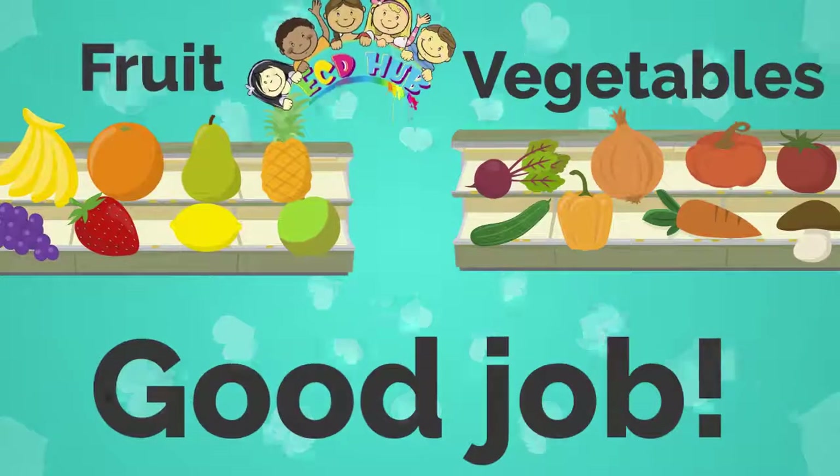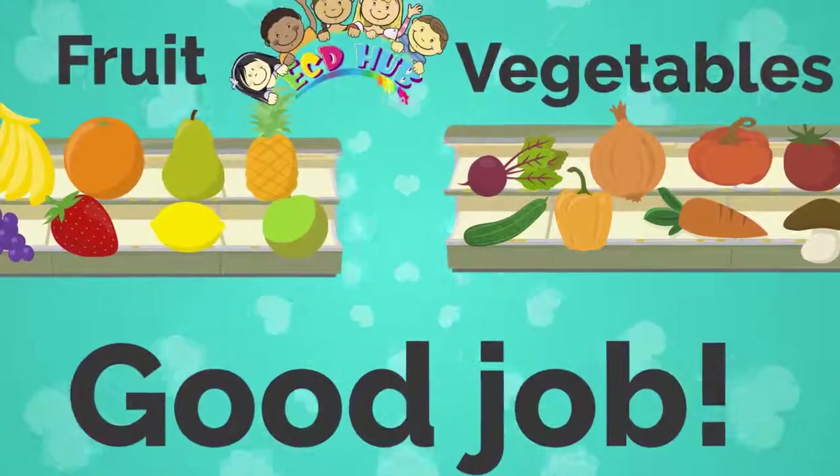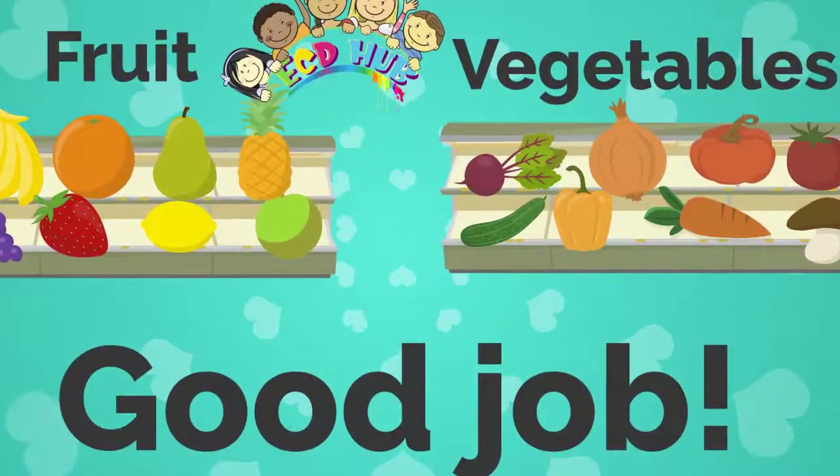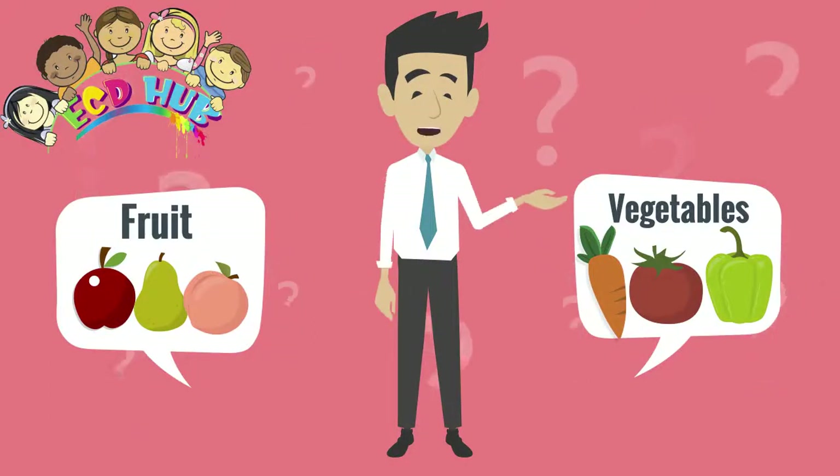Excellent, you did it! Good job. Here's the end of the video. Thank you for watching.